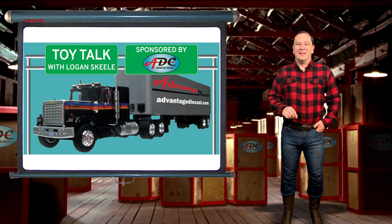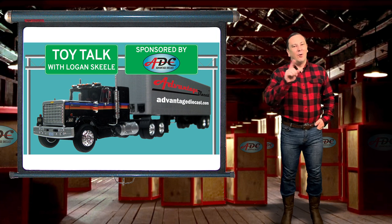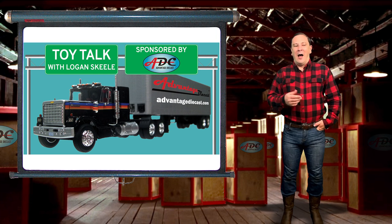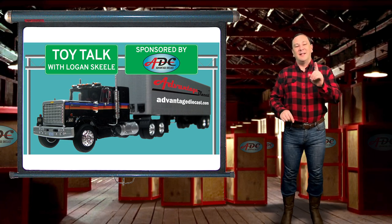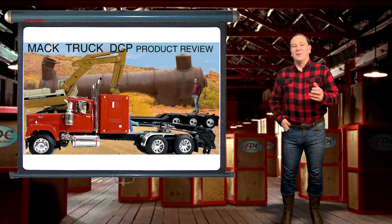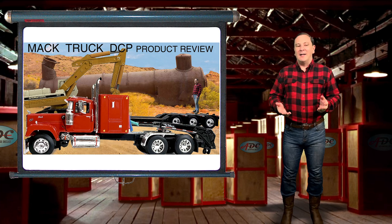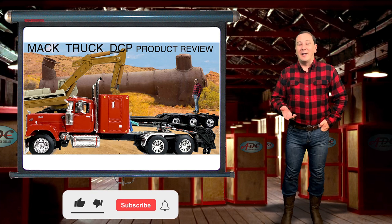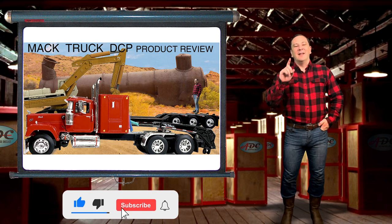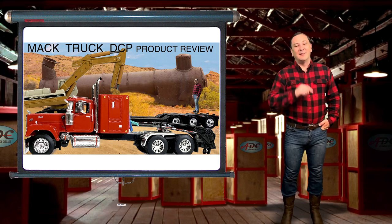Hi, I'm Logan, the 64th Gear Jammer Steel, and this is another episode of Toy Talk. I've got a great little model to review later on in the video, so stay tuned. The model I'm reviewing is for sale on my website while supplies last — the link will be in the description down below. Just for my customers, it includes a special bonus. Subscribe and get yours before they sell out.